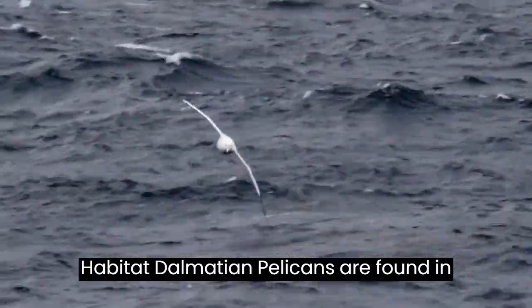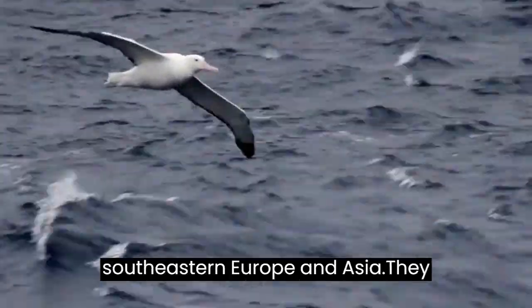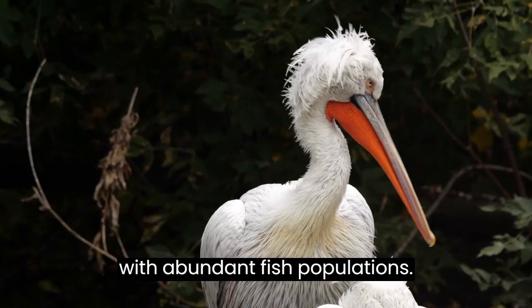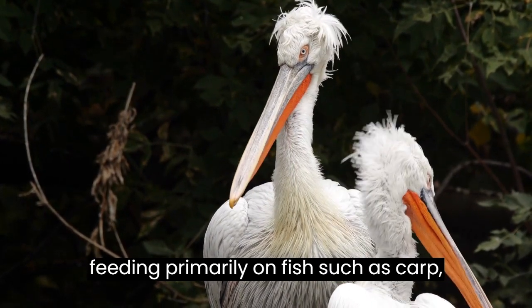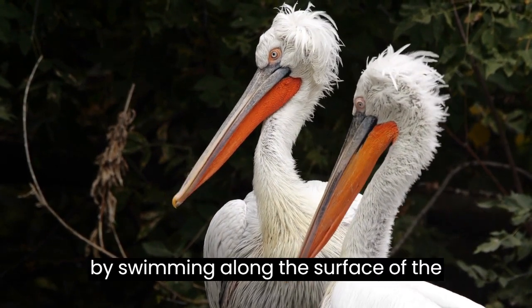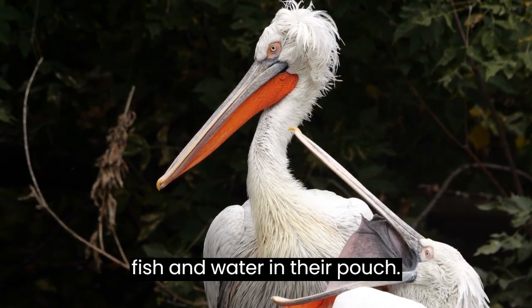Dalmatian Pelicans are found in freshwater wetlands and lakes throughout southeastern Europe and Asia. They prefer shallow, nutrient-rich waters with abundant fish populations. Dalmatian Pelicans are piscivores, feeding primarily on fish such as carp, trout, and eels. They forage by swimming along the surface of the water with their bill open, scooping up fish and water in their pouch.